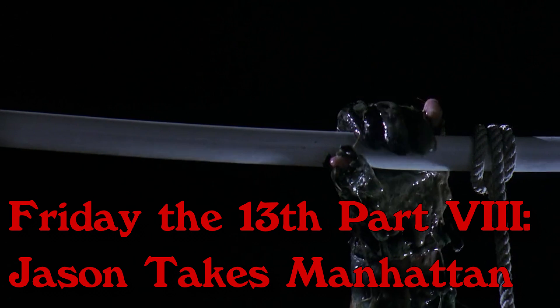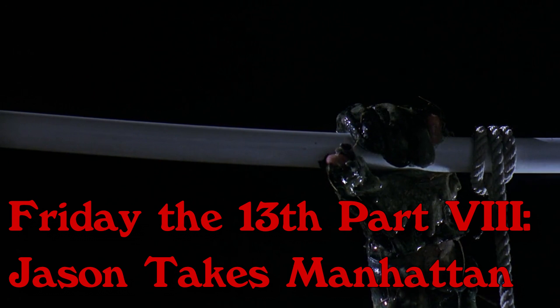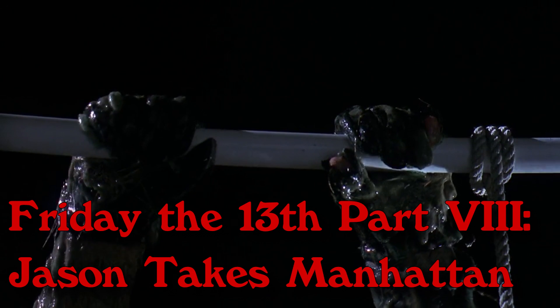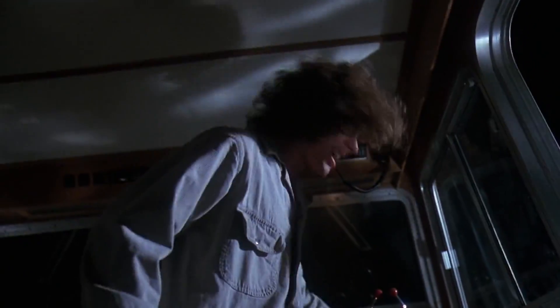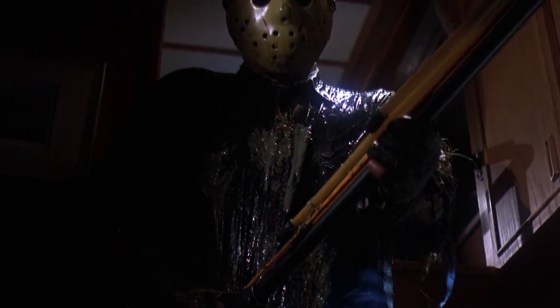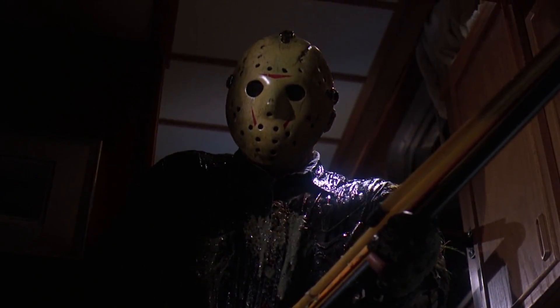Friday the 13th Part 8: Jason Takes Manhattan, 1989. The first glimpse is of two hands. The first glimpse of the mask — it's not Jason, it's the mask, but it's not Jason. It's got the red designs to it, although they have been shrunken down a bit, and the tint of the mask is a bit more yellow. In this film, we get a great first shot of Jason — no bones extruding, but the clothes are torn up, underwater plants all over them, and Jason still looks nice and beefy.